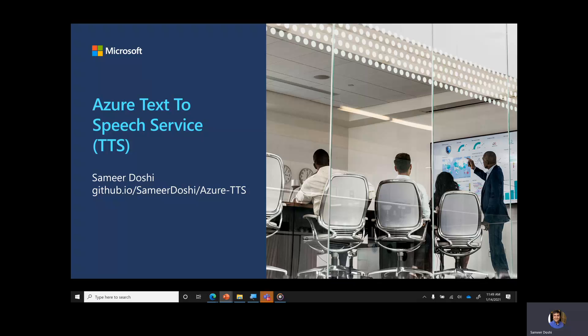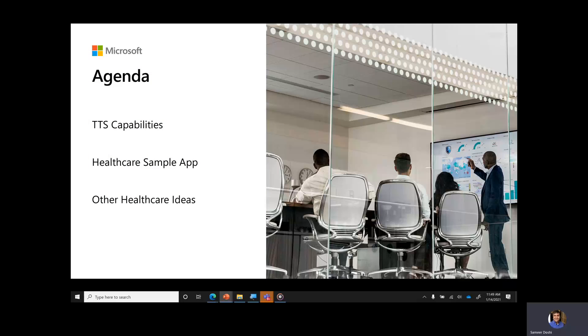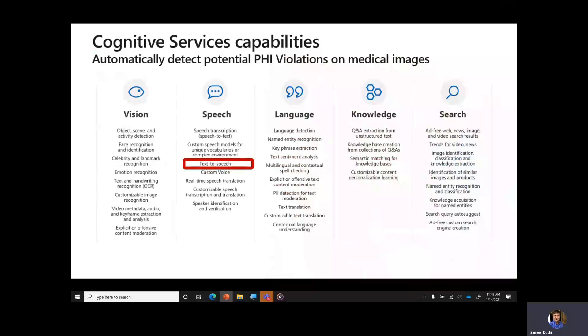Since then, the quality and abilities of text-to-speech have really improved. With Azure Text-to-Speech service — TTS for short — we've made it easy to add speech to complex healthcare scenarios. After I go over the technical capabilities of the TTS service, Gary will show you an example of TTS in healthcare, and Jenny will share some example TTS scenarios for healthcare and life sciences companies.